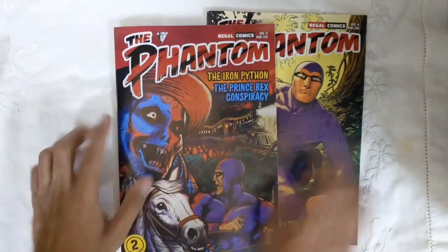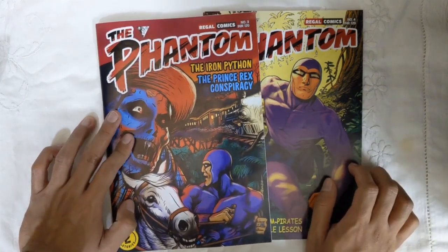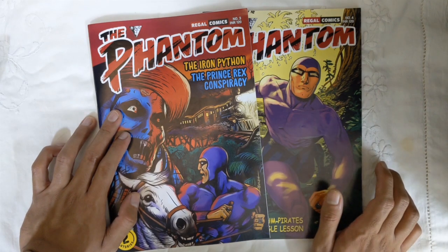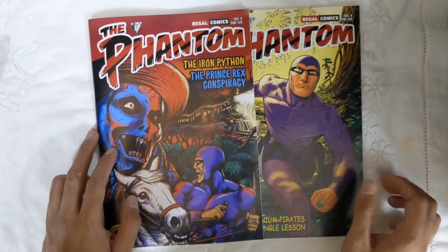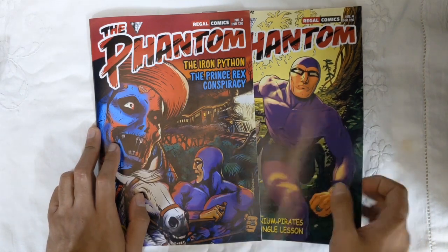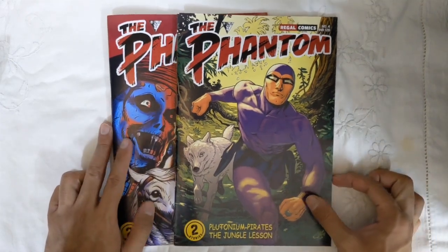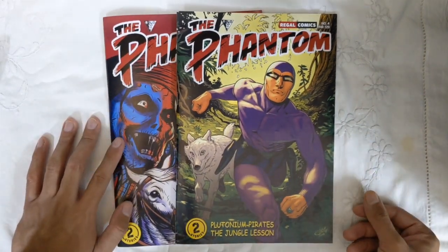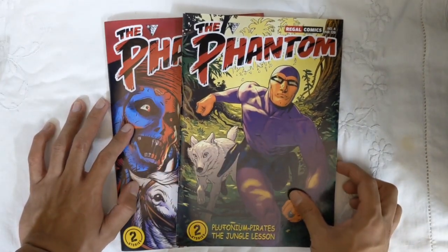Issues 3 and 4 — fans should definitely look out for these, it's some great stuff. Regal have also started, or are going to start, Amazon sales via Amazon.in, so Indian fans can probably order directly from Regal through there. I would really hate for Regal to shut this venture down prematurely — it's just unfortunate it had to come out in 2020. Great issues, go pick them up and happy phantoming!